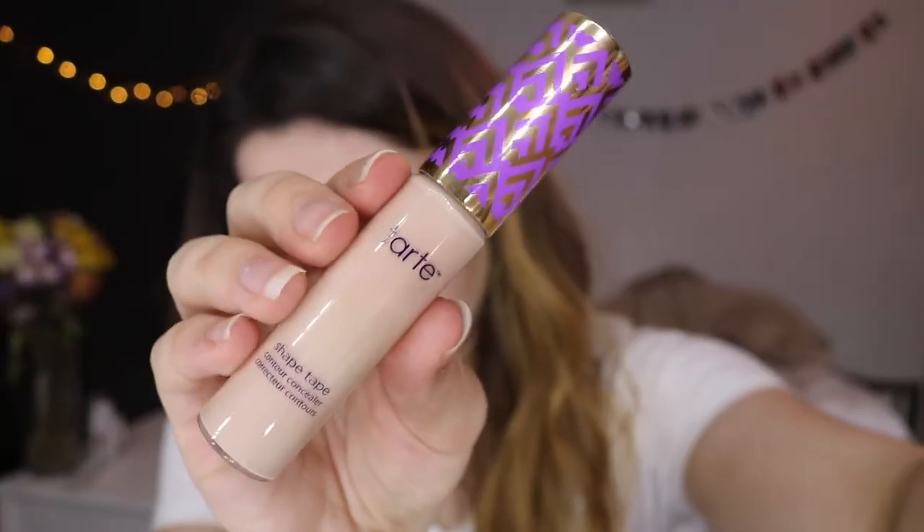Next we have the Tarte Shape Tape Concealer. I know I'm late to the game — it came out like a year and a half ago, but I never bought it because I don't have an Ulta by me and it's an Ulta exclusive. I would have just ordered it but I didn't know my shade, and ordering foundation or concealer online I just don't like to do. I finally went to an Ulta on spring break and got this. It is so good — you literally use the tiniest bit and it goes the longest way. Super good coverage. I love it.